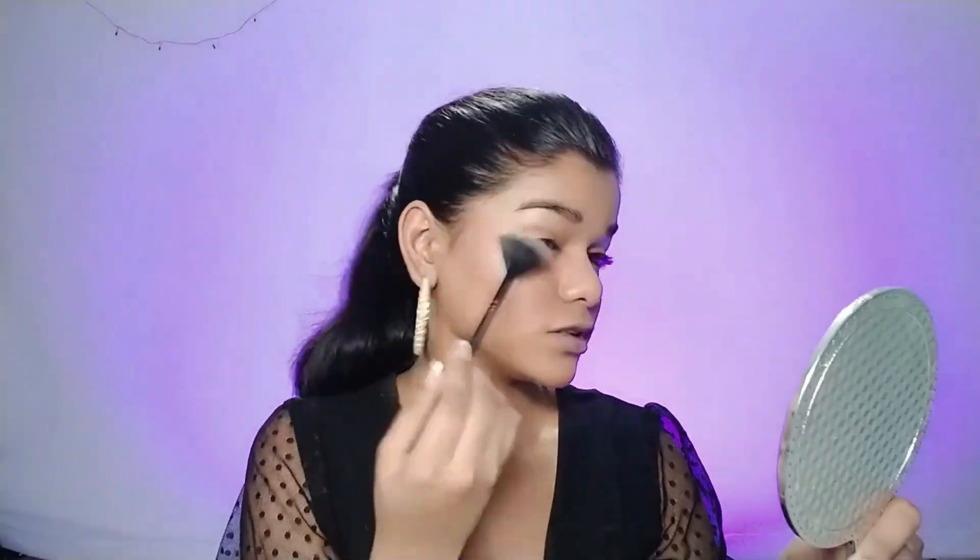My skin is semi-dry. Let's apply the highlighter — I am very happy with it. I will use this palette with a fan brush. It actually looks gorgeous on fair skin. My cupids look so good actually. My eyes look bright.